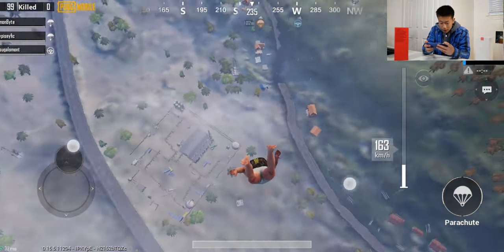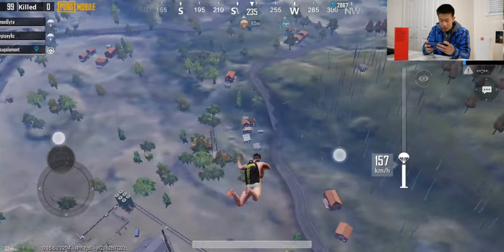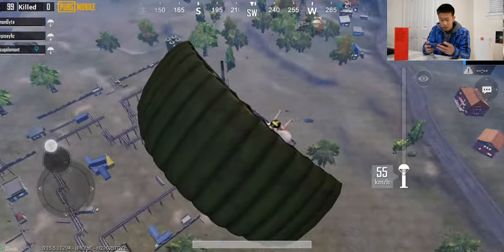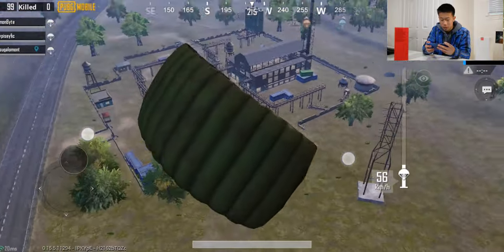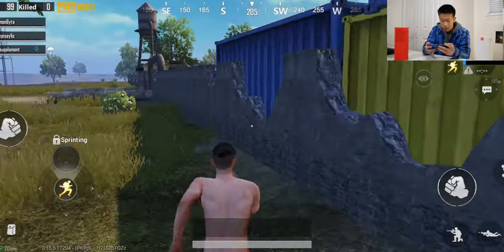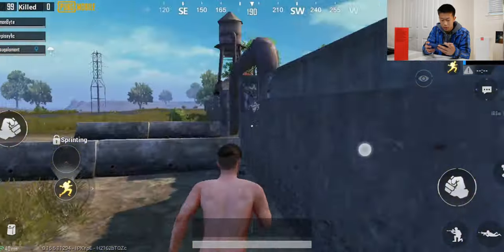I'm just approaching the land. The view distance doesn't seem to be very far because everything looks kind of soft until you get a little bit closer. I have my parachute right now, so I'm going to hit the floor and then start getting some loot. I'm running around on the grass and don't see anyone. The game still performs pretty smooth.